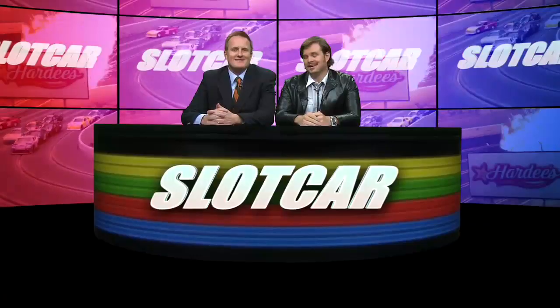Hey folks, I'm Pop Landers. And I'm Tripp Raffel. And welcome to Slot Car, the fastest sport on four wheels and a stick.